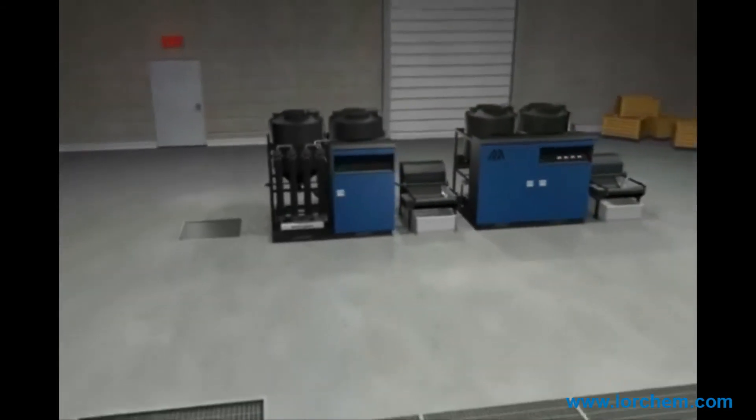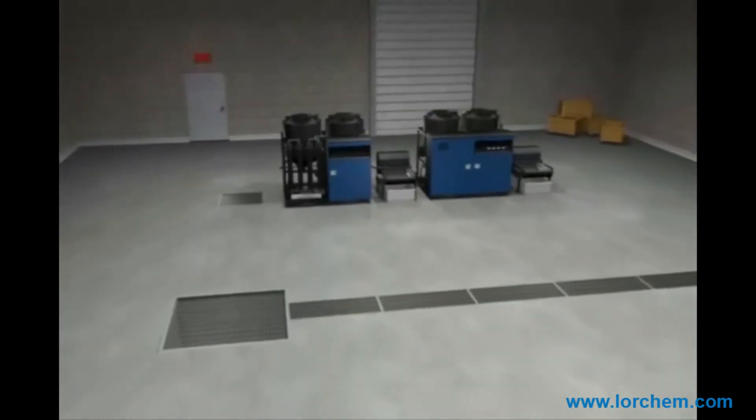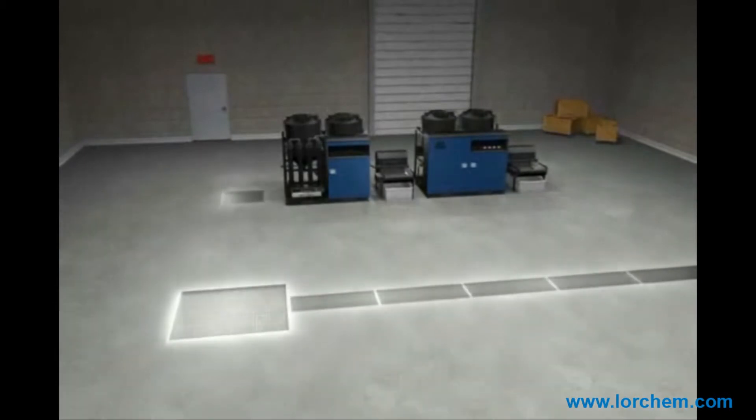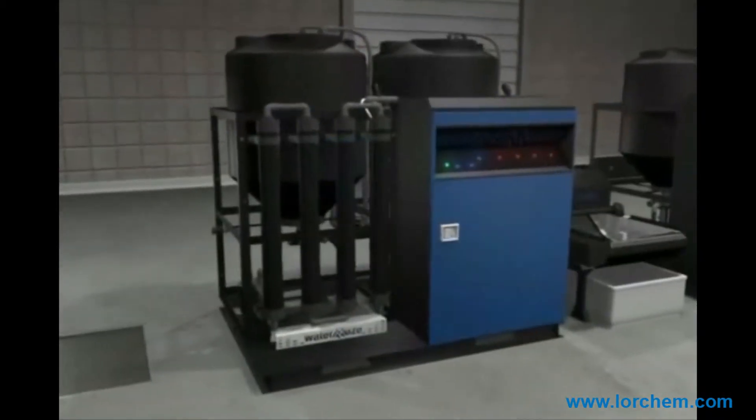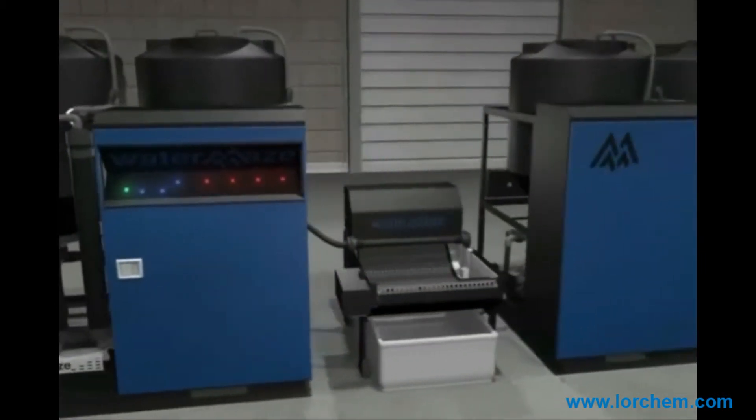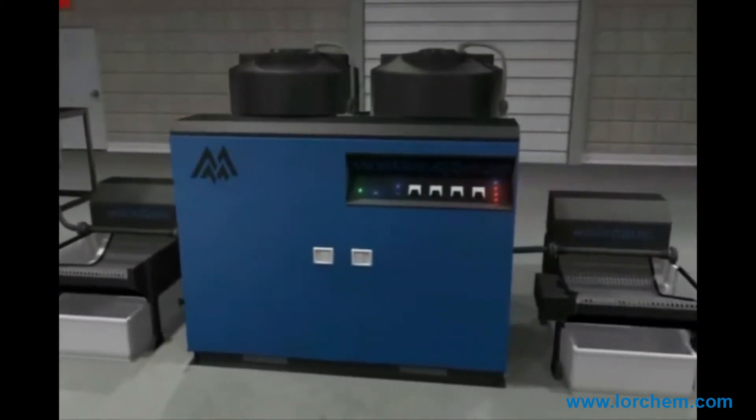Pre-treatment includes a properly designed wash pad, pit system, and other pre-treatment equipment for the removal of free floating oils and heavy solids that will settle quickly. The COAG system can be used on its own or as an excellent pre-treatment system for other technologies like electrocoagulation or bioremediation.